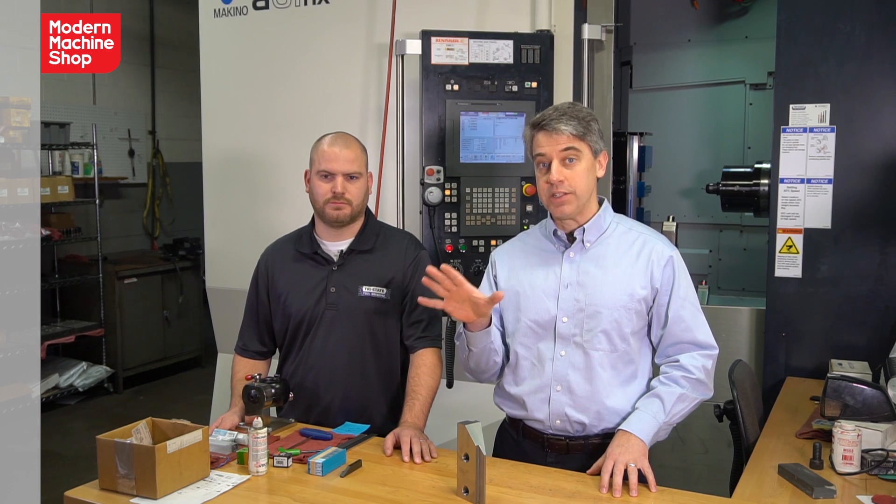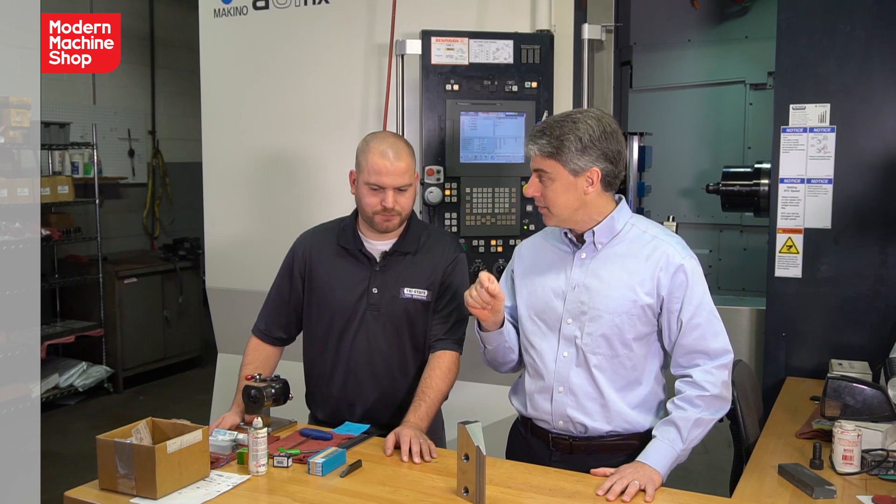I'm Pete Zielinski with Modern Machine Shop. I'm here with Michael Newcomb at Tri-State Tool Grinding in Cincinnati, Ohio. In spite of the name, Tri-State also does CNC machining. The newest machine here is the company's first horizontal machining center. Michael, why was it time for a horizontal at Tri-State?